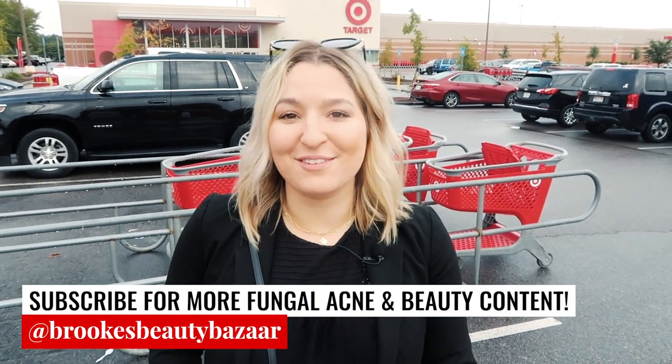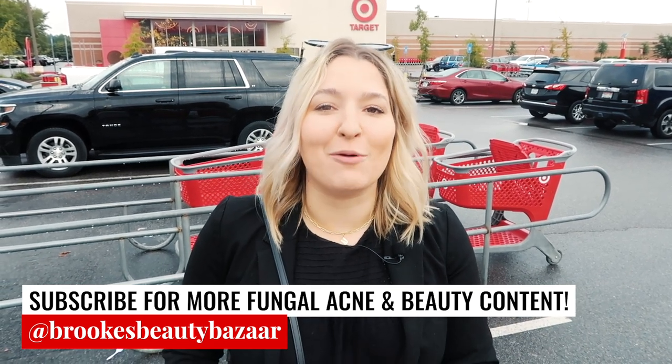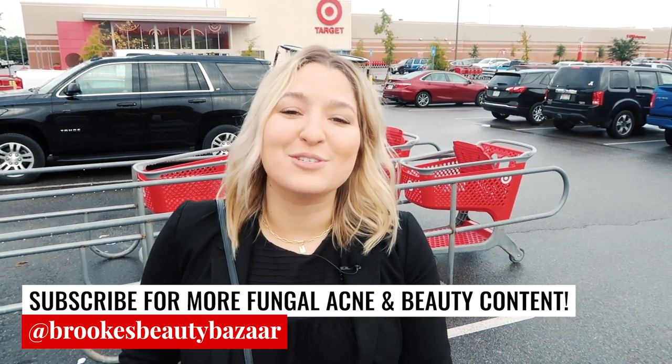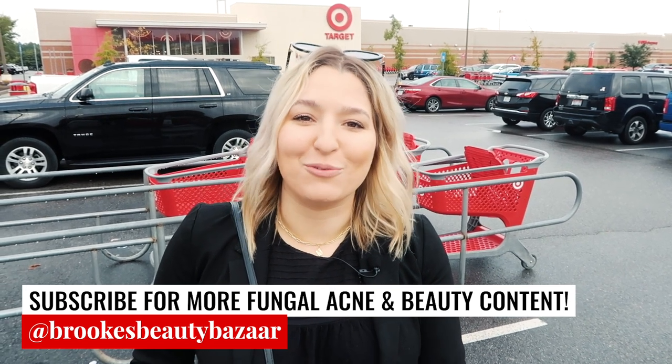Hello everyone and welcome back to Brooke's Beauty Bazaar. My name is Brooke and today I am taking you guys into Target so we can shop all of the fungal acne safe products in there. I know I've done this video in the past and it's got tons of views, but since doing that video, my Target has gotten so many more brands in and there are over 100 products now available. So we are going to go through some new stuff today as well as point out a few of our old favorites.